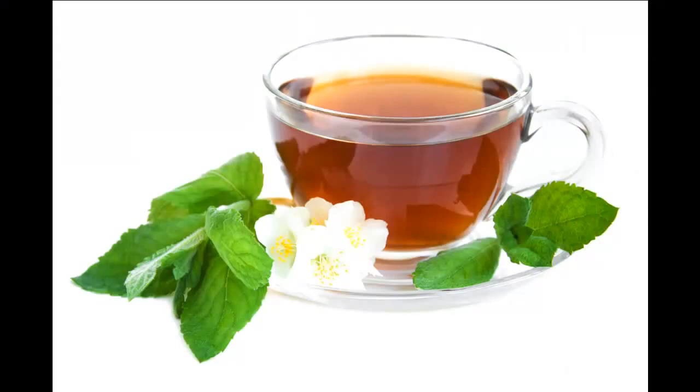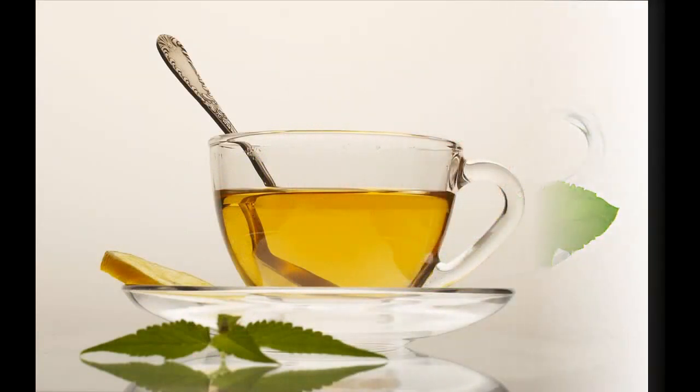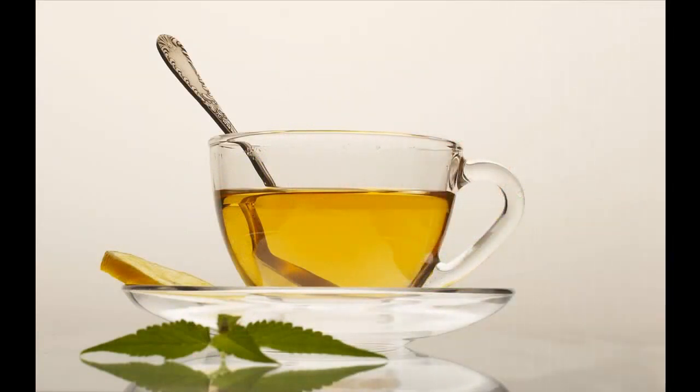Peppermint tea, made from fresh or dried leaves, is naturally low in calories, with only 2 calories per 8-ounce serving. A same-sized serving of fruit soda has 101 calories, which means that drinking soda in place of tea can increase your total calorie intake by 99 calories — roughly 5% of your daily calorie amount for those on a 2,000-calorie-per-day diet.